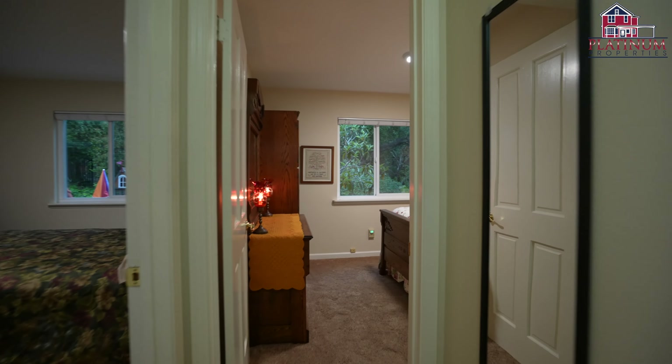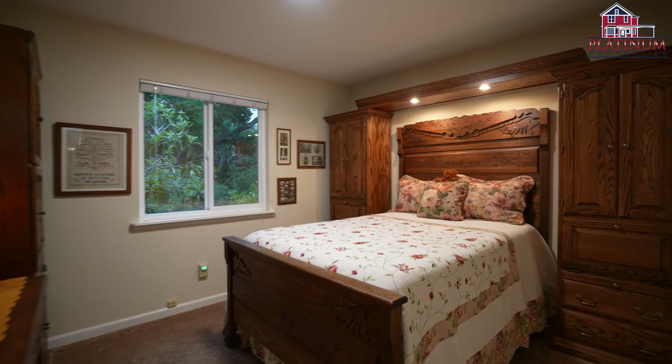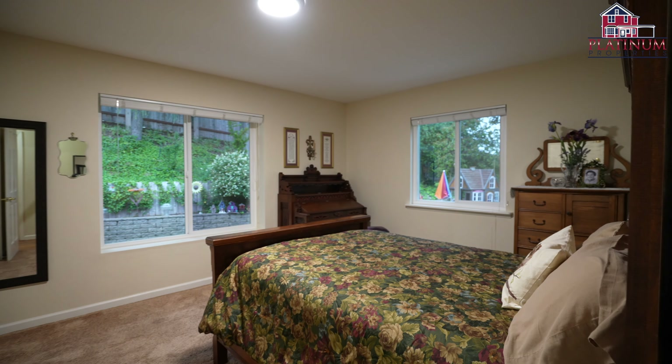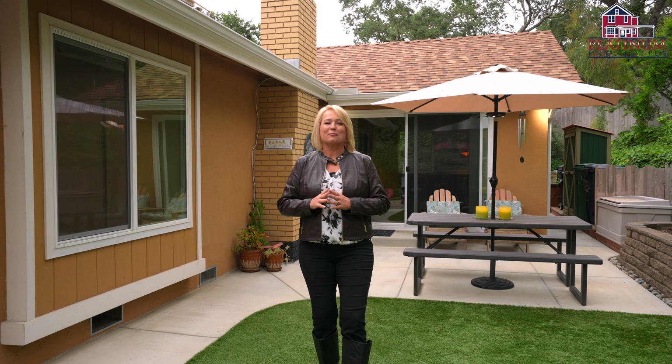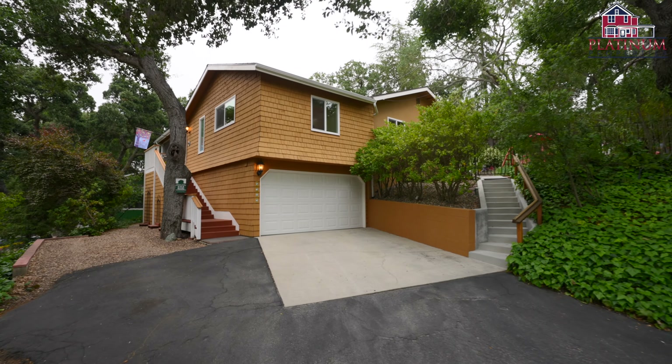Rest assured that this property has been lovingly cared for, with too many updates to list in this video, providing you with peace of mind and the insurance of a move-in ready home. Don't miss out on your opportunity to call 5345 Honda Avenue home. Call today to take your private tour.